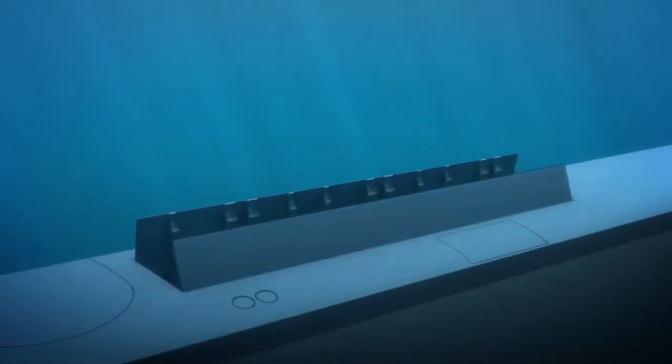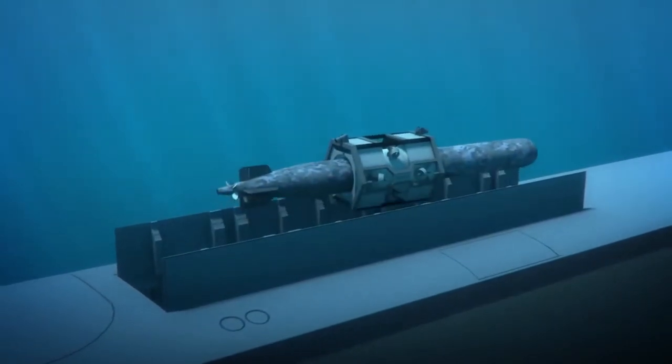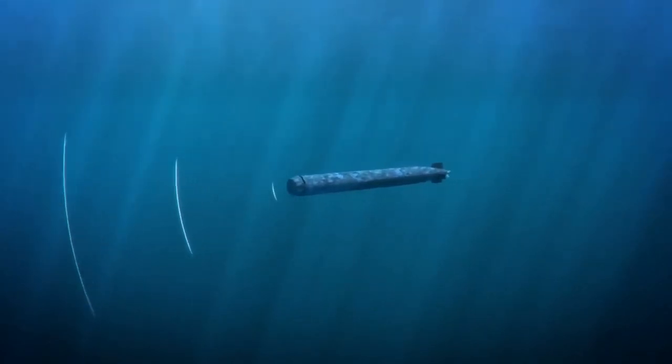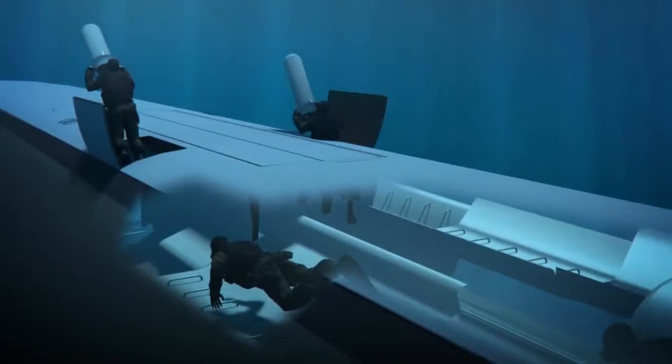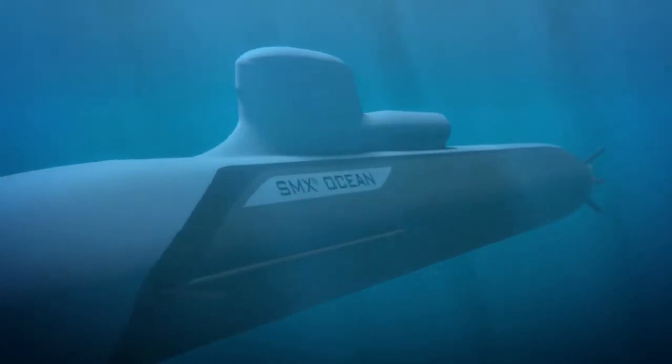It would carry what DCNS dubs 4D firepower — meaning it includes torpedoes, mines and ship missiles, cruise missiles and anti-air missiles. Unlike other conventional subs, it could deploy special forces, combat swimmers, unmanned underwater vehicles and even unmanned aerial vehicles. Whether the SMX Océan makes the transition from concept to deployment remains to be seen, but the technology could help future conventional submarines rival nuclear submarines.